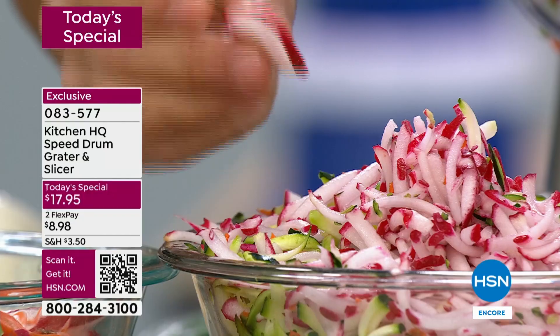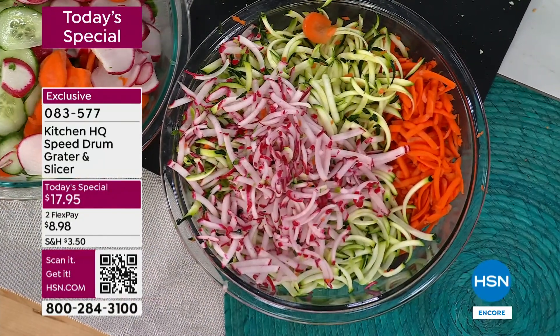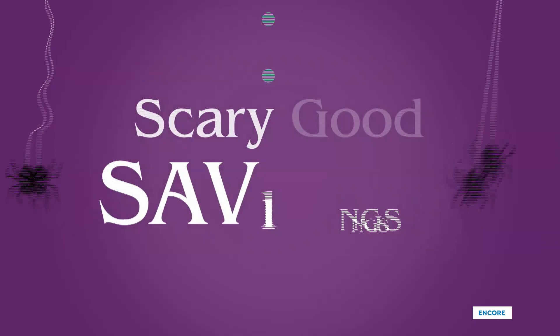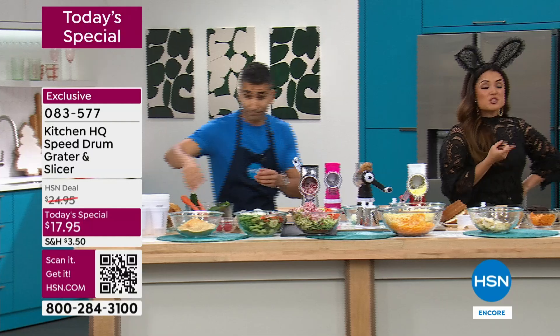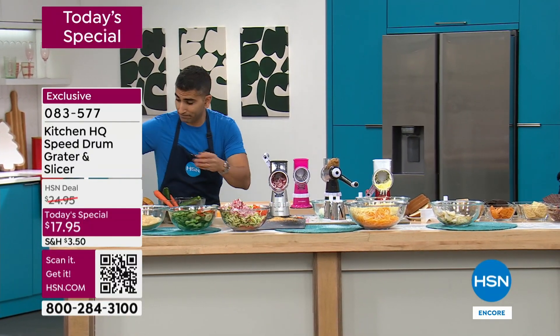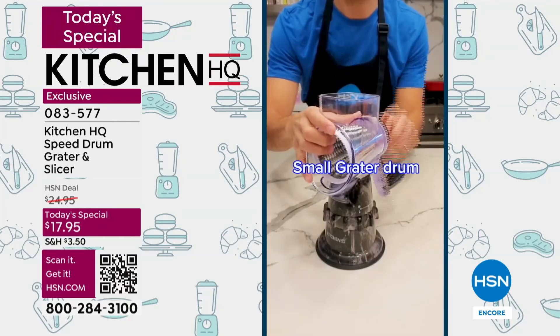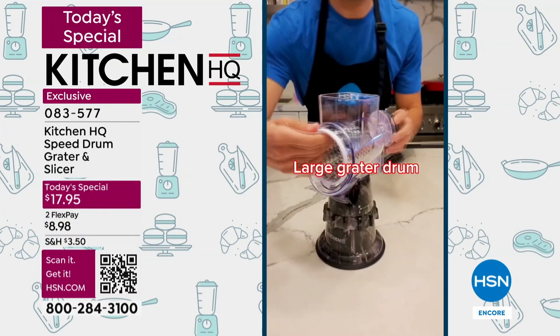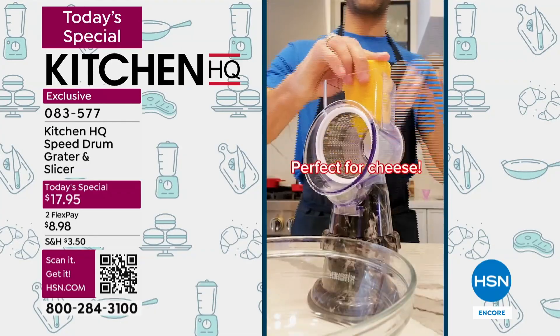Whether you're slicing a vegetable, fruit, even meat or cheese, whether you want to grate it or turn bread into fine crumbs — it will do all of the above. And we have so many colors available at the lowest price of 2024. We have solids, we have metallics which we're calling glitz, and two marble options.